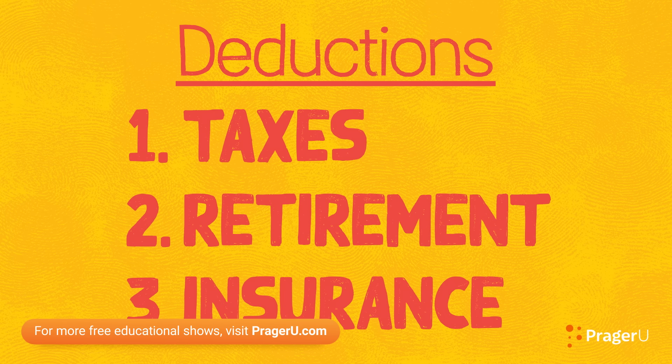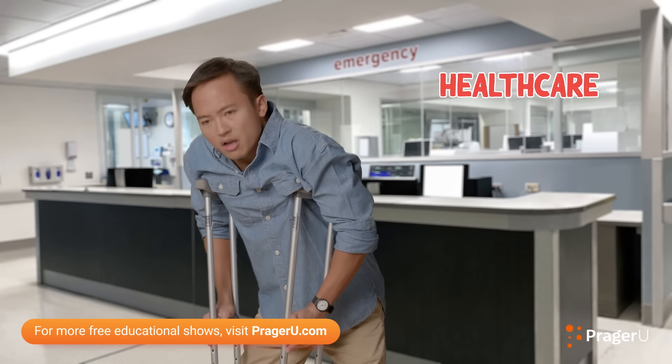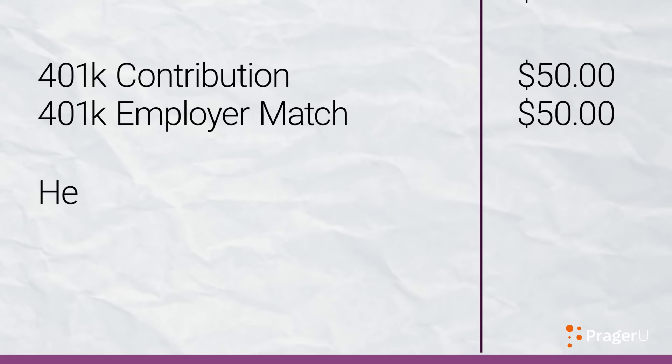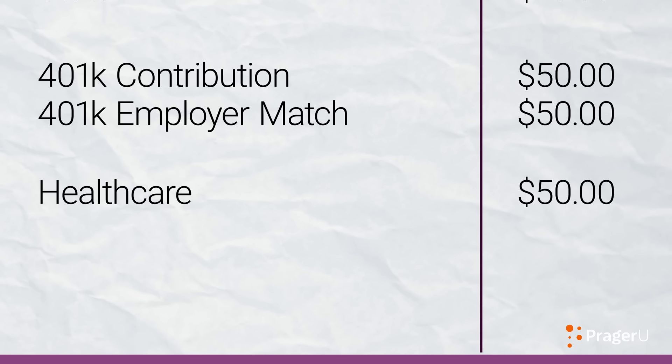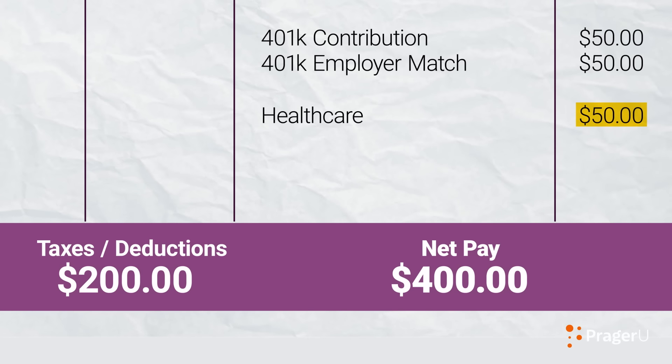Finally, insurance. Employers often offer various insurance plans that cover your healthcare, dental, vision, and other similar expenses. If you opt to sign up for any of these plans, the premium, or your monthly portion of the healthcare plan contribution, will be deducted directly from your paycheck.